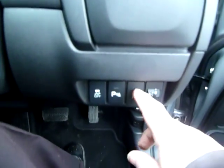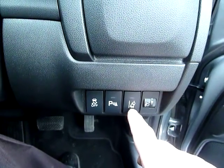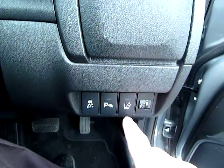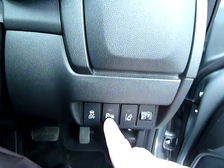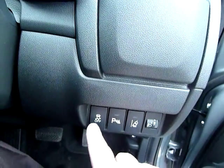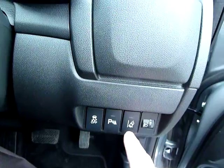If you ever cross the white lines, it warns you. You can turn this on and off, so it's optional, but it is on this particular car. With the dash system, the parking sensors can also be turned on and off, as can the traction control system. It's not advisable to turn any of them off, but you do have that option.